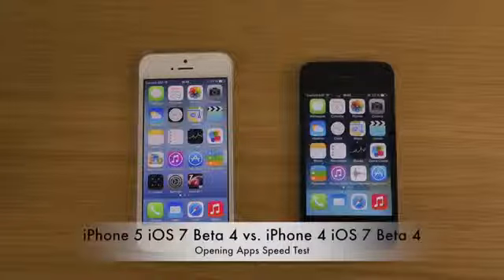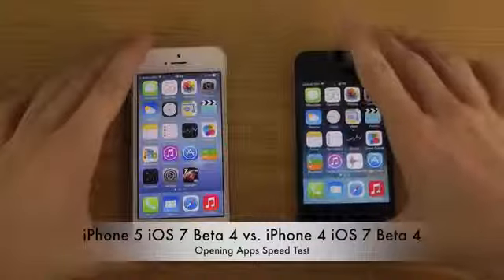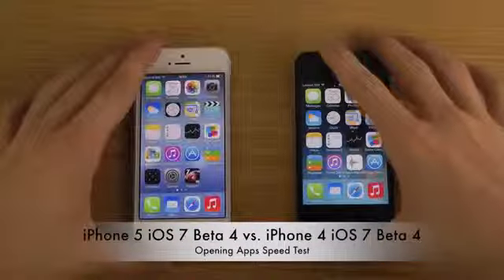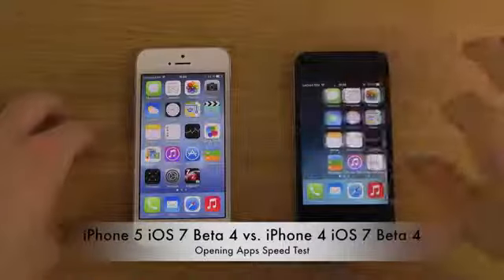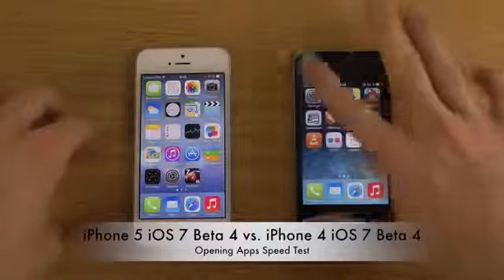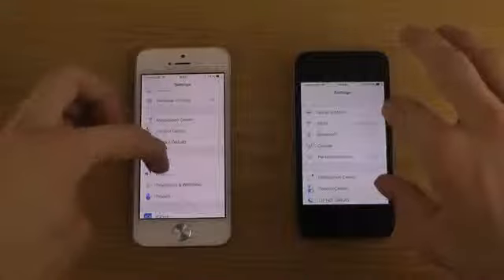Hey guys, today I want to open up a few apps on my iPhone 5 and also on my iPhone 4 with the latest beta, and I want to check out the speed. Just to confirm, this is Beta 4 — I'm going to go into Settings on both devices, go down to General, and go to About.